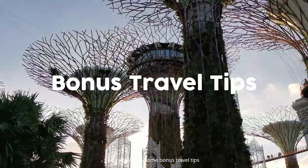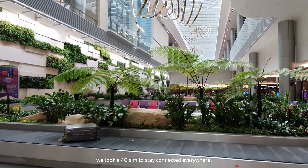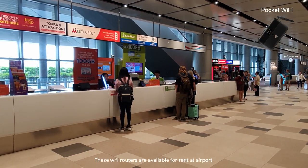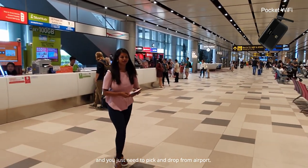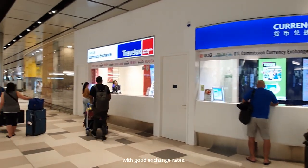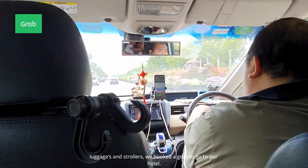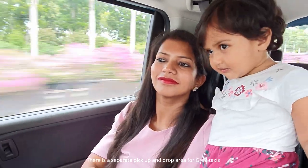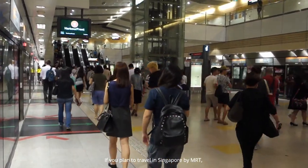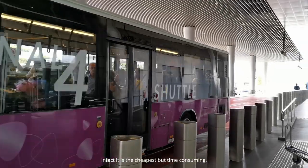If you've watched this far, here are some bonus travel tips. After reaching Changi Airport, we took a 4G SIM to stay connected. You can also rent a pocket Wi-Fi that connects 8 devices at once — available for rent at the airport, just pick up and drop off. We also withdrew Singapore dollars from an ATM; there are money exchange counters at the airport with good rates. We booked a Grab for our hotel transfer, as we had luggage, a baby, and a stroller. There is a dedicated Grab pick-up area at the airport. The cheapest way to travel in Singapore is by MRT — consider purchasing a Singapore Tourist Pass or stored-value card. Buses are also available, which are cheapest but time-consuming.